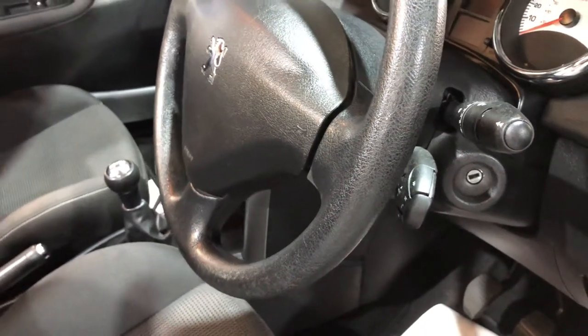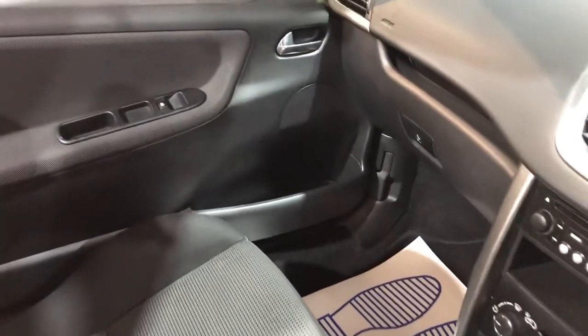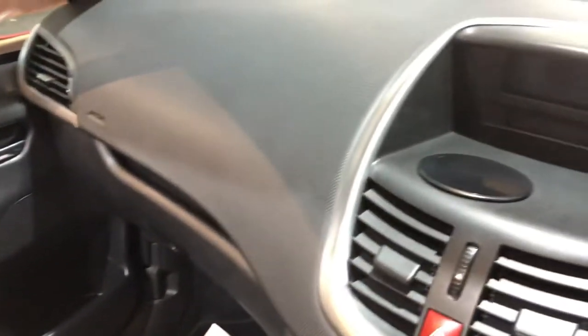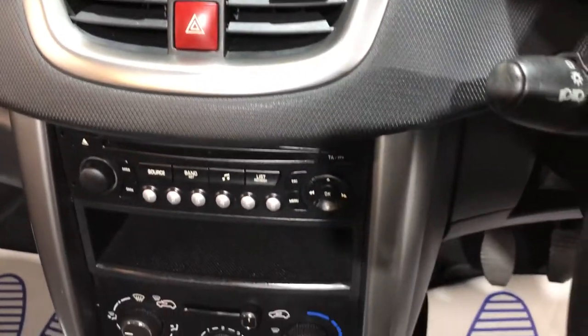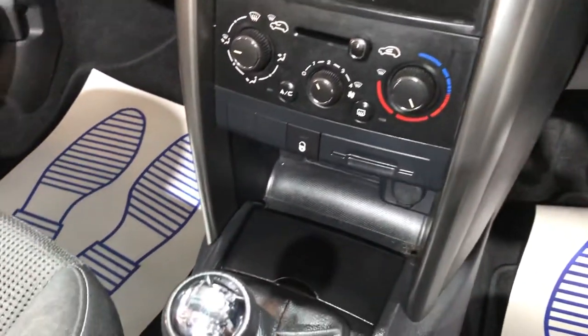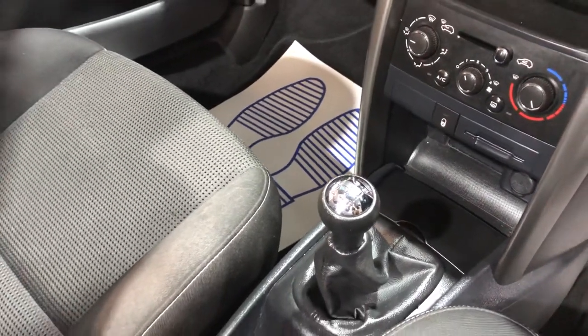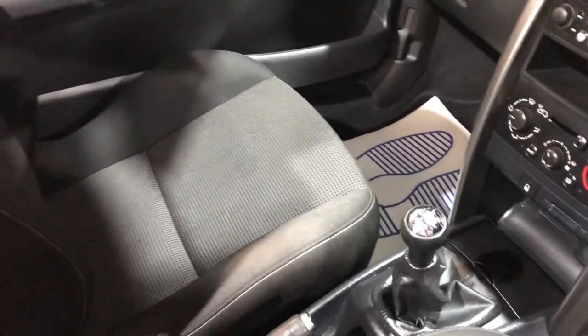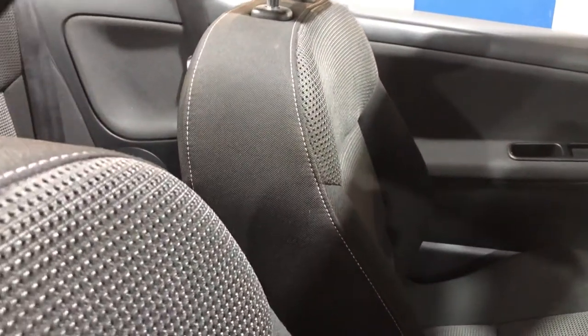The vehicle comes with two keys. It has a radio and CD player, air conditioning, a five-speed manual gearbox, and the seats are in great condition. We haven't just cleaned them — they came like this. It's a well cared for motor car.